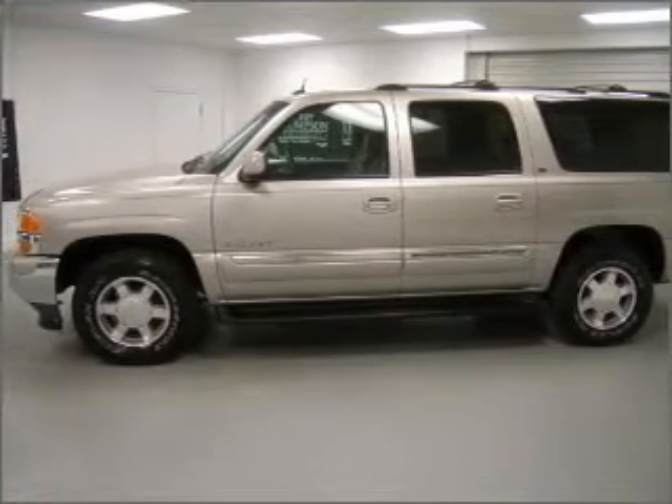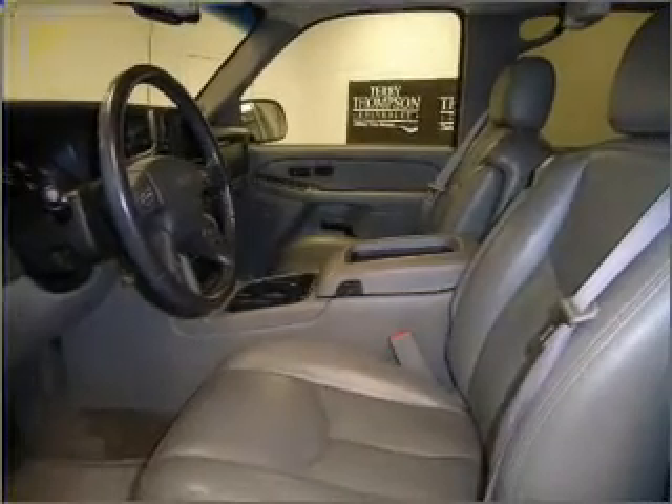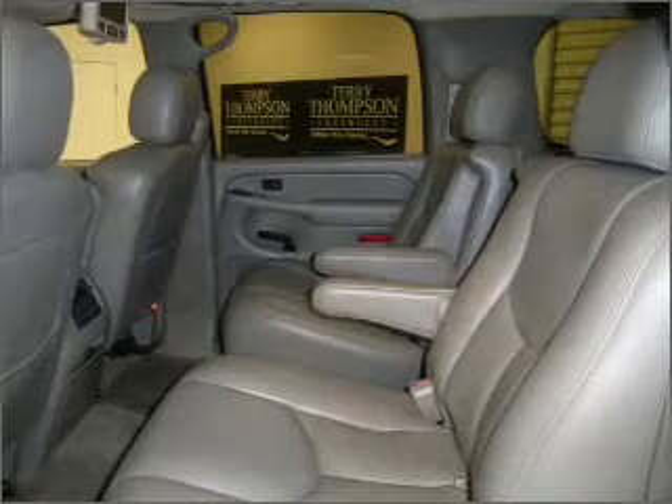Feel the sun on your face and the breeze in your hair with the sunroof. Fumble your keys no more with the convenience of keyless entry. This vehicle's leather seats add a stylish touch.